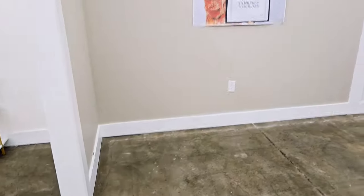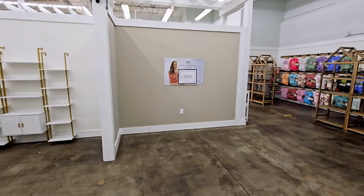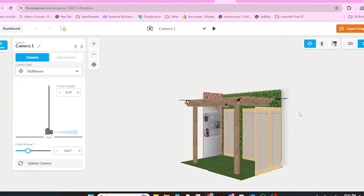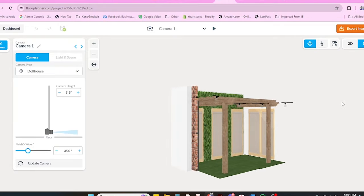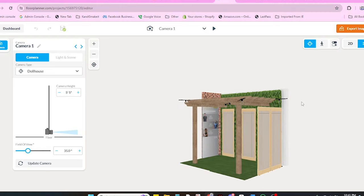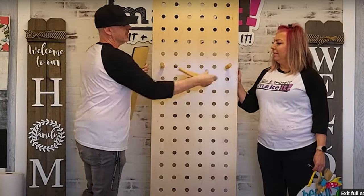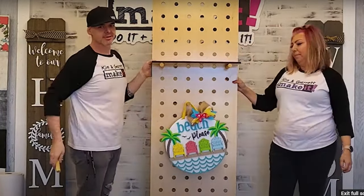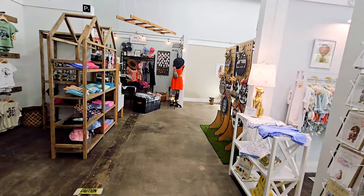Now that we've weighed the pros and cons and decided to sell at a boutique mall, we need to think about the booth itself. Our booth is six foot by ten foot, and we need to utilize every inch of that space. First, create a welcoming entrance so folks want to stop and walk in. Because we have limited space, we're going to utilize vertical space — shelves, racks, display racks, and pegs to get everything up off the ground.